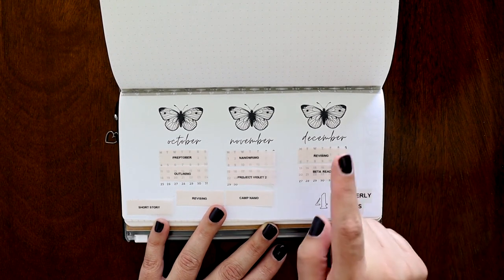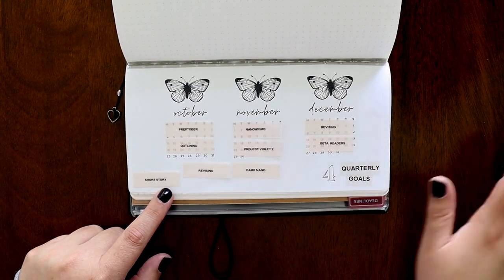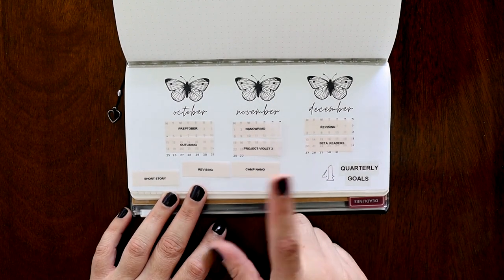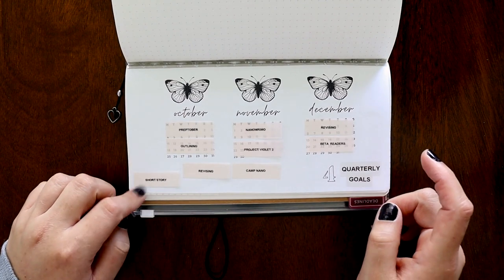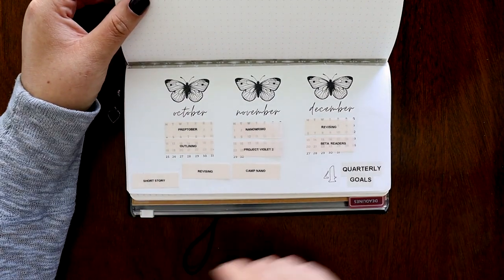That is the plan — we'll see how that goes. Down here I have some extra page flags for other things, like seasonal things: Camp NaNo that happens in April and July, more revising because sometimes I revise more than once in a quarter, and whenever I get a chance to work on my short stories, I put that in there as well.